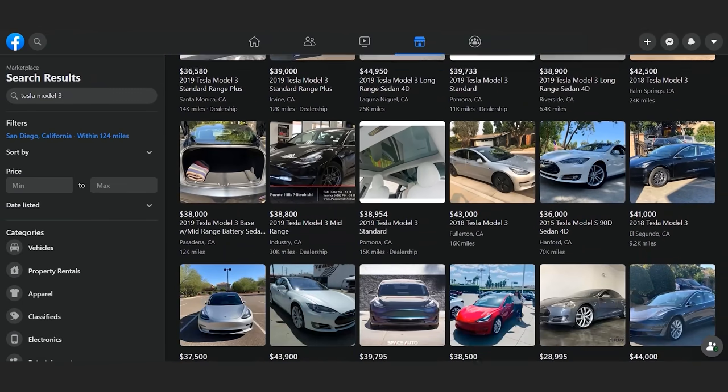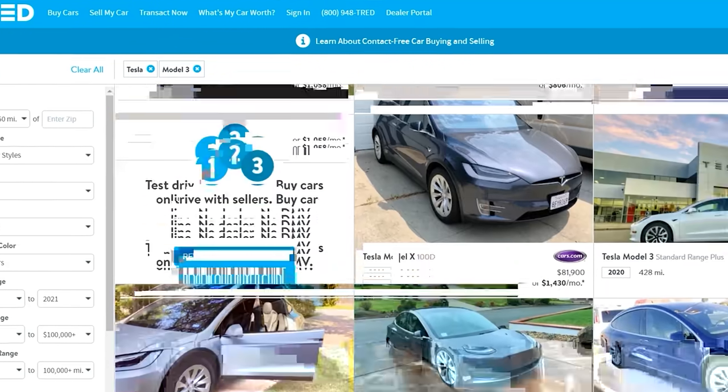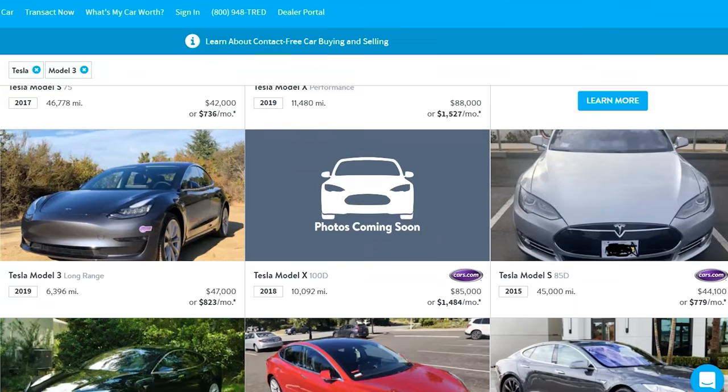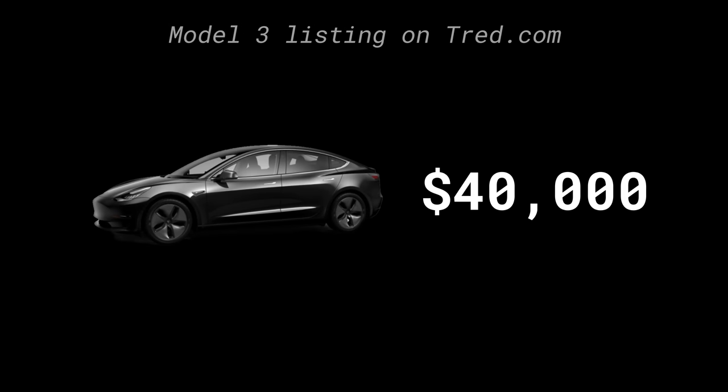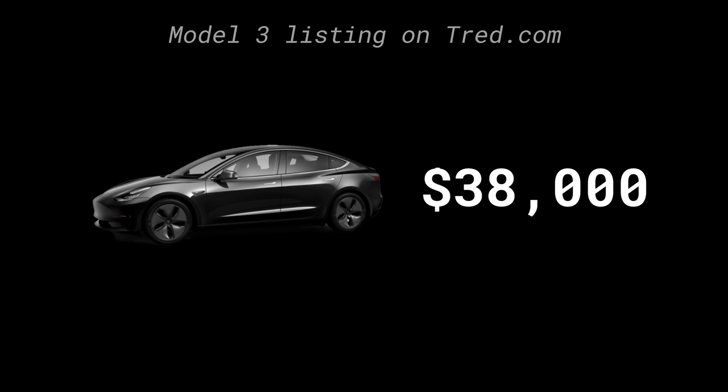So I pulled it off there and put it on a different website called TRED — T-R-E-D dot com — that a friend had suggested. It was a cool service, but still crickets. So I lowered the price, then lowered it again, and again, until I finally sold it. Overall, it took me about four months to sell my Model 3, which was a lot longer than I thought it would take.